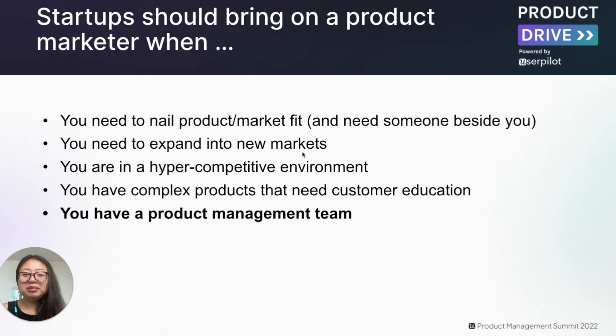So we've established that product marketers should be the first hire, but when should you bring them on? The first factor is when you need to really nail product market fit and need someone dedicated to ensure that's the case. You may be in a fast-moving, hyper-competitive environment, or perhaps you need to expand into a new market. For instance, I was hired as a product marketer at my previous company to expand into the US market — a generally extremely competitive market — and it was my job to understand the unique market dynamics and create a strong, competitive narrative.